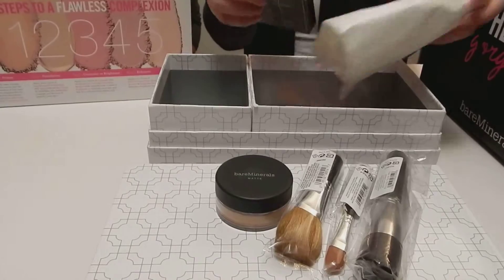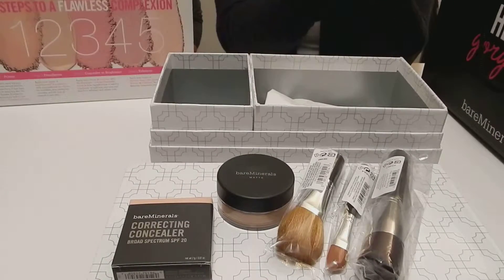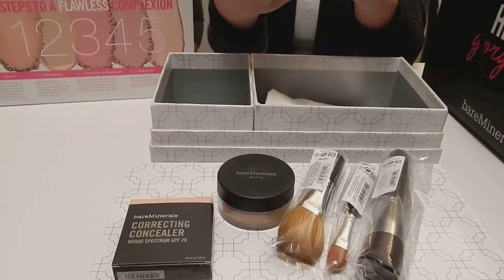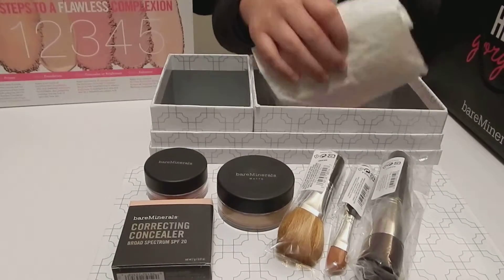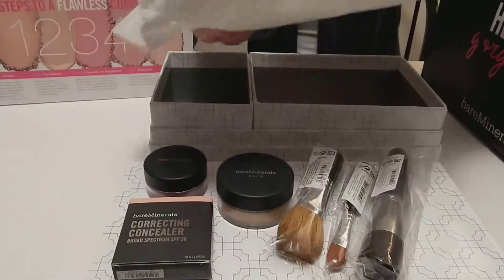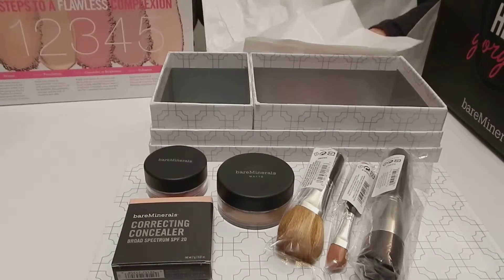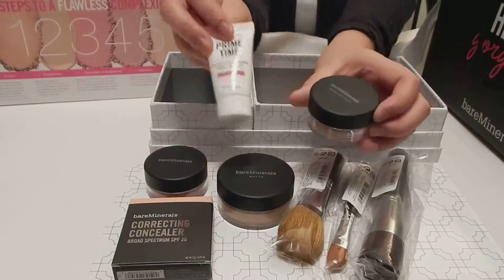You have the concealer, which is this one. And then the complexion enhancer, which is this thing right here. And then we have, inside this little tissue paper, we have the primer and the mineral veil.